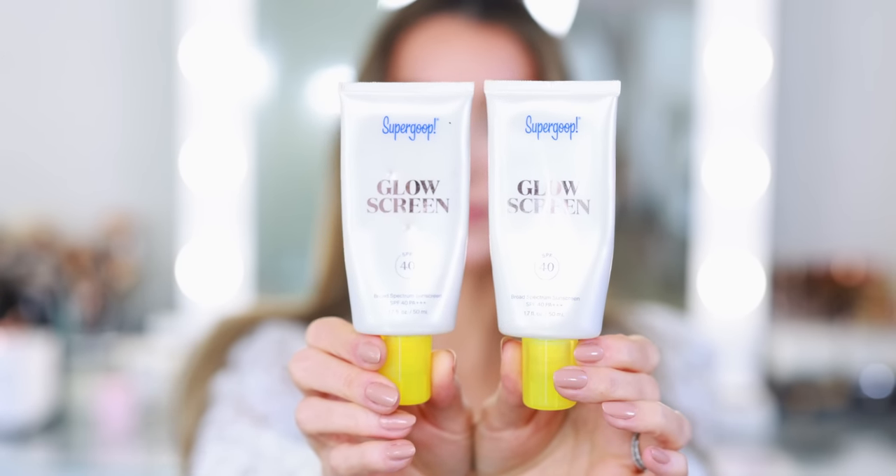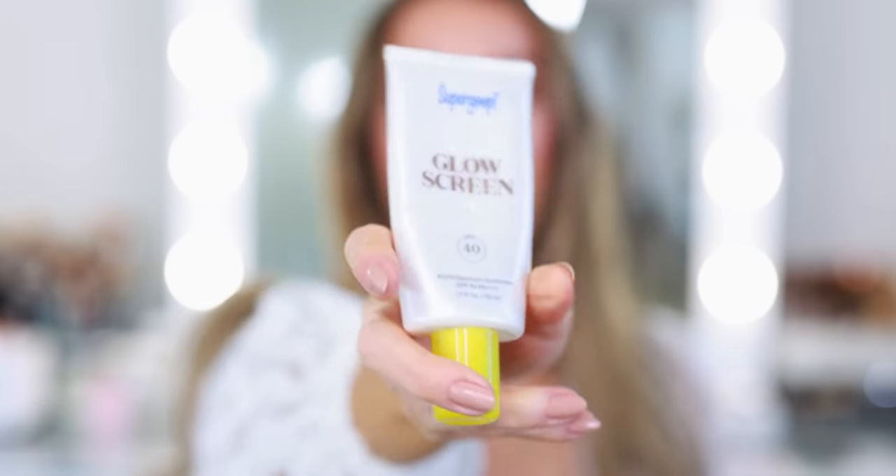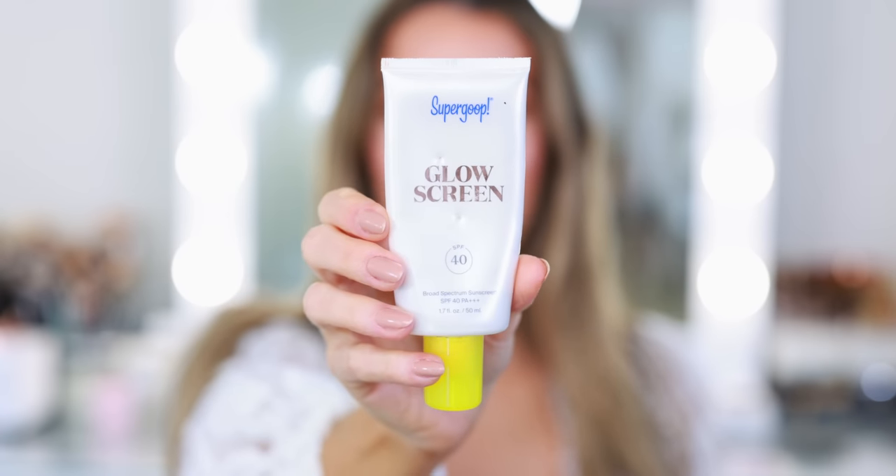I use the Supergoop Glow Screen SPF 40 more as an illuminating primer, and I have two empties. I use this all the time — it's one of my all-time favorite beauty staples, always part of my routine. I've already replaced it and I believe I have a backup. I also picked up the new Golden Hour shade last year. I usually use the Light, now called Sunrise. It's hydrating, luminous, adds life to your foundation, grips your foundation, and has sun protection. Just one of the best.